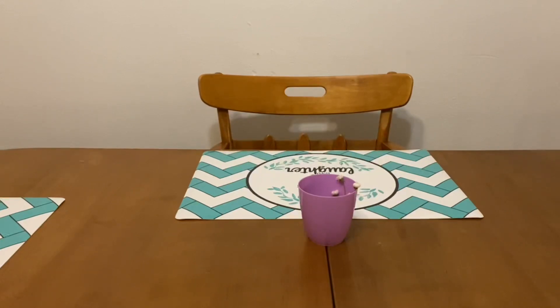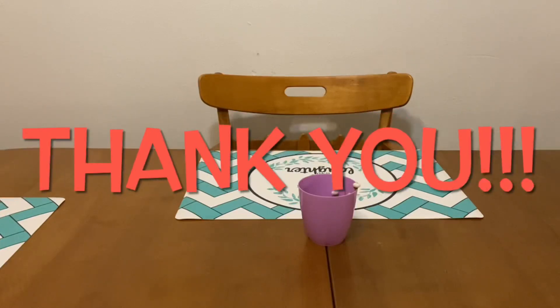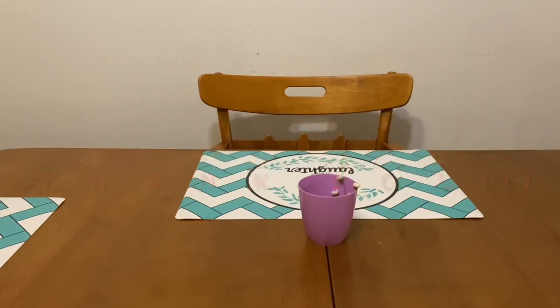Please be sure to have your notification bell on so you don't miss a thing. Last but certainly not least, I want to thank all of my subscribers for getting us to 5k. We hit 5,000 subscribers this week — I want to say yesterday we hit 5,000 subscribers — and I'd like to thank all of you guys for getting us there. Please give this video a big thumbs up and share with family and friends.